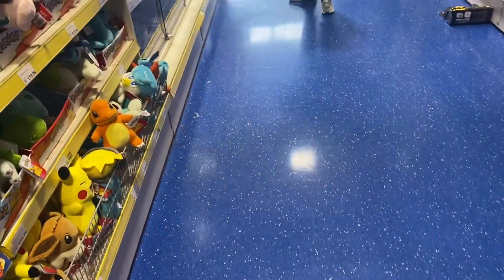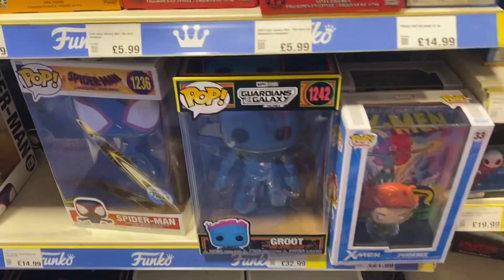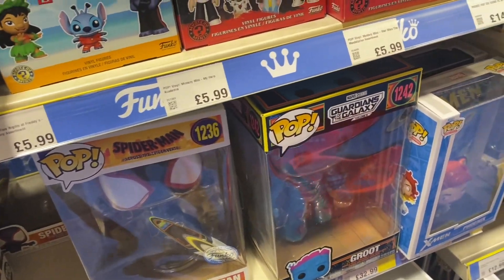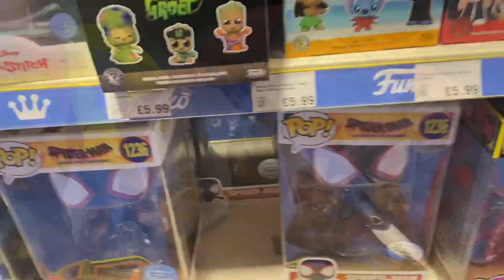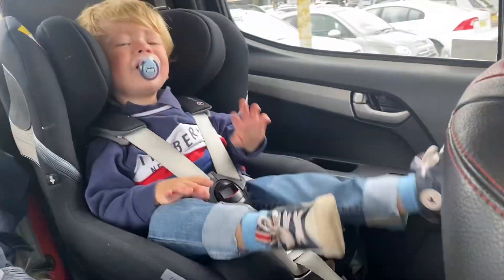Not really much left here to look at. Just wanted to have a look at these big Funkos that they've got — not really anything I'm interested in. So I think we're going to get ourselves off. We're back in the car now. I've got these two figures.